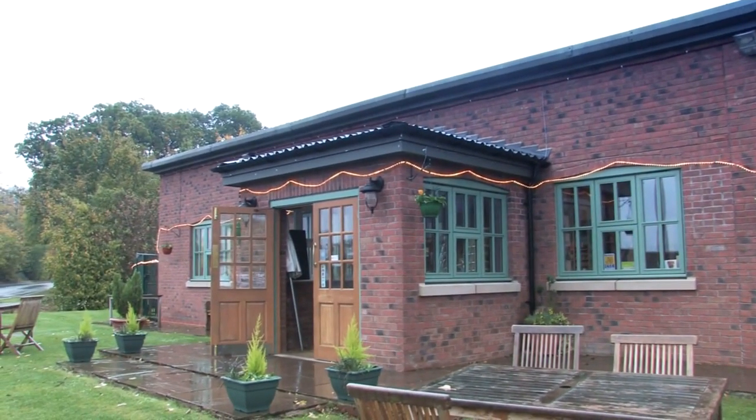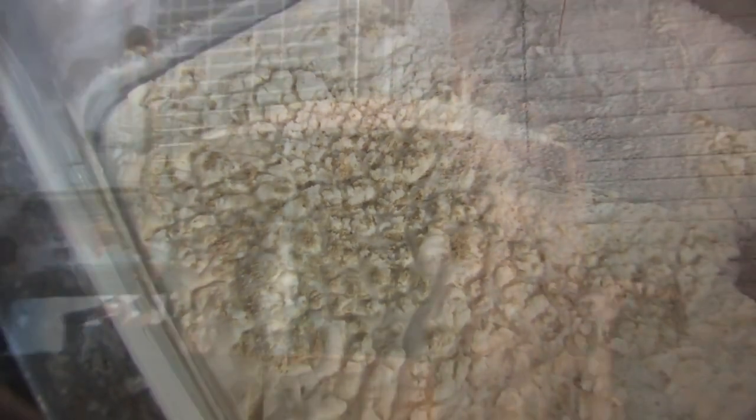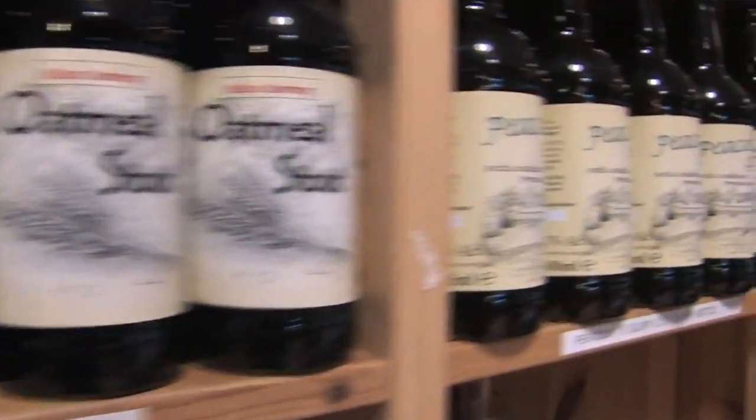The Belvoir Brewery in Leicestershire is one of the key breweries forming part of the British renaissance in beer. It's an independent brewery and you can try a range of their beers and also see how they're made.